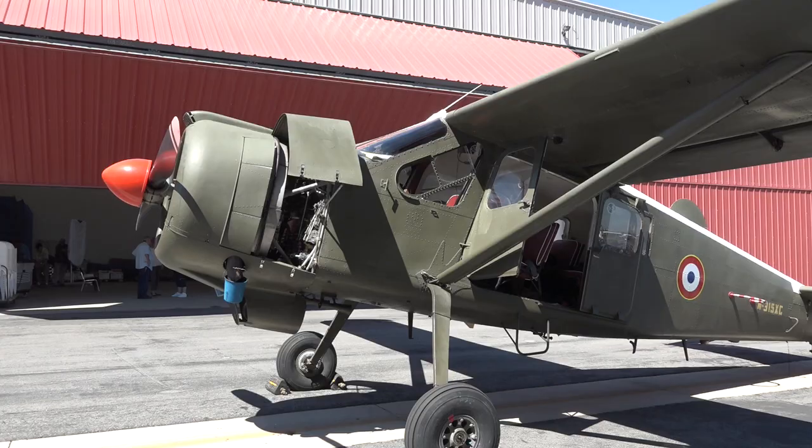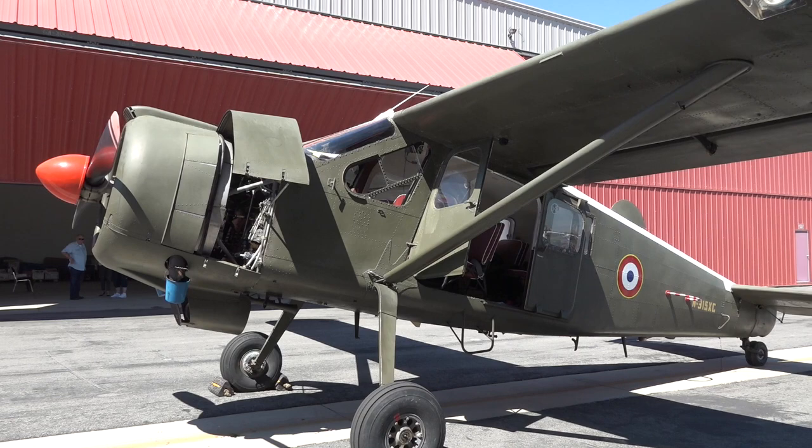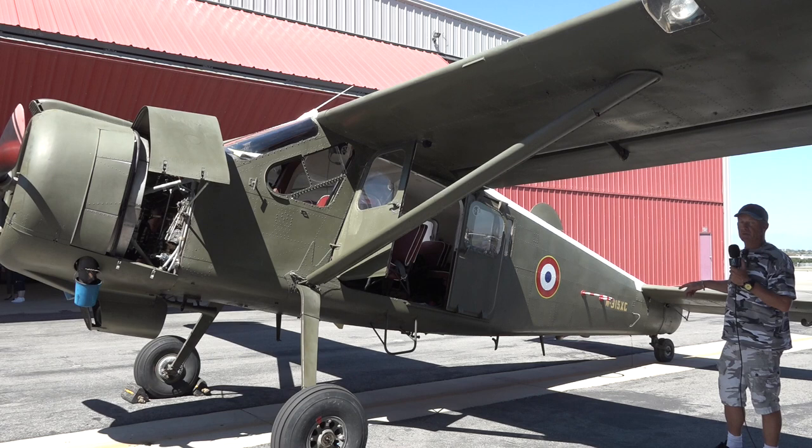That airplane is an experimental airplane registered in the US. It's got the French rondelles, and for the people who don't know — when you've got the yellow around the French rondelle, that means it's peacetime. When you've got the French rondelle without the yellow around it, that means you are in wartime.